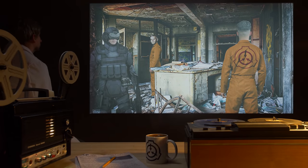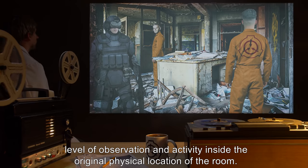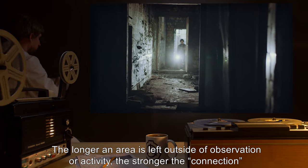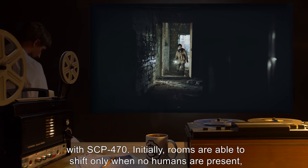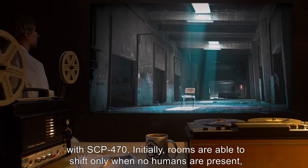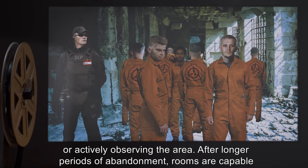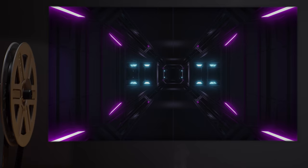Addendum: It appears possible to remove a room from rotation by increasing the level of observation and activity inside the original physical location of the room. The longer an area is left outside of observation or activity, the stronger the connection with SCP-470. Initially, rooms are able to shift only when no humans are present or actively observing the area. After longer periods of abandonment, rooms are capable of shifting with as many as 14 people inside.